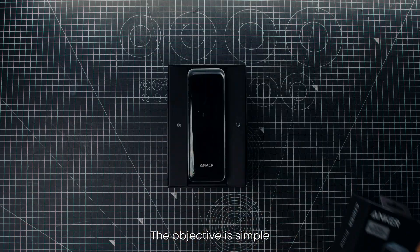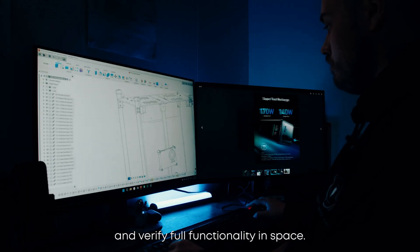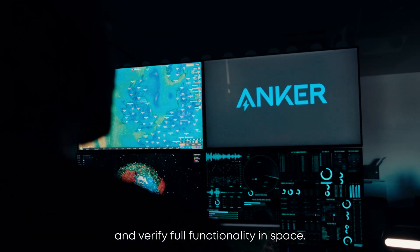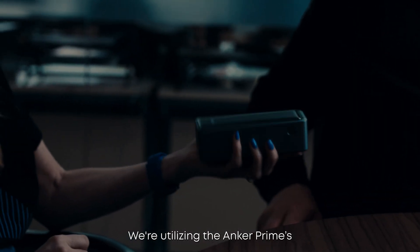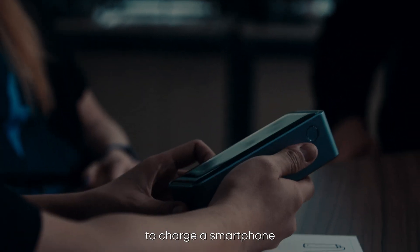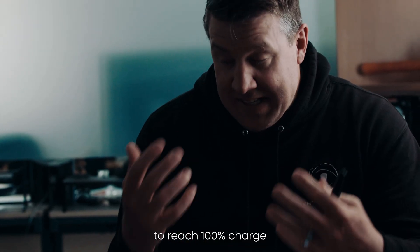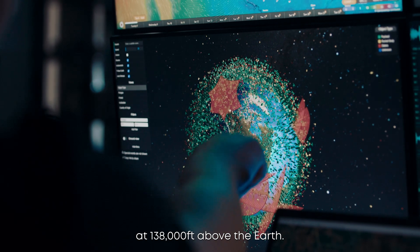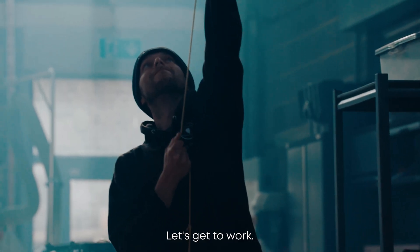The objective is simple: maintain a continuous charge under extreme conditions and verify full functionality in space. We're utilising the Anker Prime's advanced technology to charge a smartphone throughout the flight. The goal? Reach 100% charge at 138,000 feet above the Earth. There's no room for failure. Let's get to work.